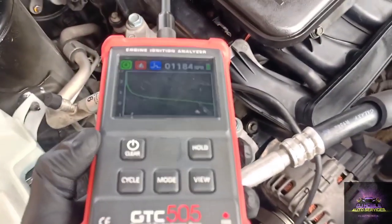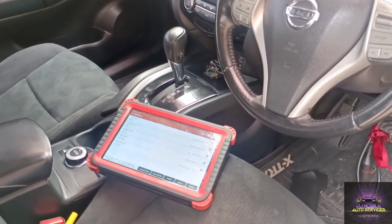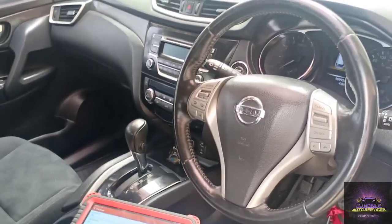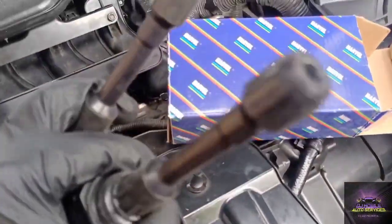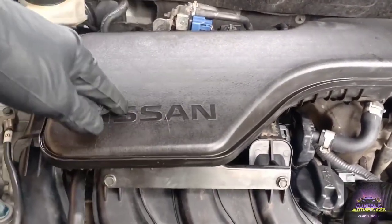They say they replaced the coils but the same problem persists. Let's pull these plugs and see what's going on. There are a lot of fake plugs on the market right now — fake coils, fake plugs — that are causing a lot of ignition problems. Let's pull these plugs and look at them, and then post a set of original plugs in. These were the coils that were removed — they're looking good, no signs of carbon tracking.